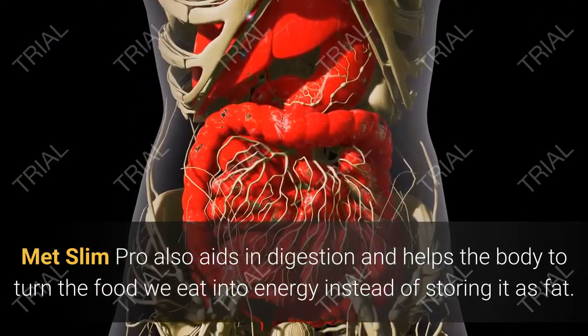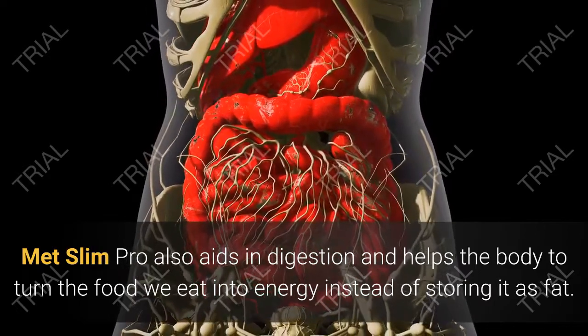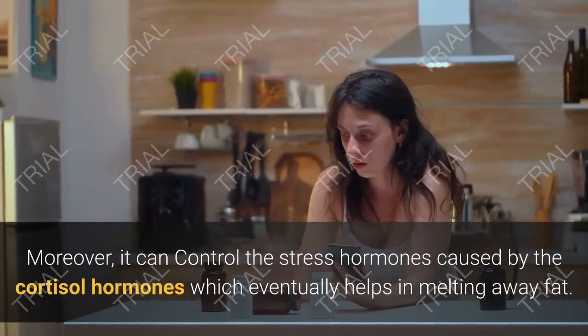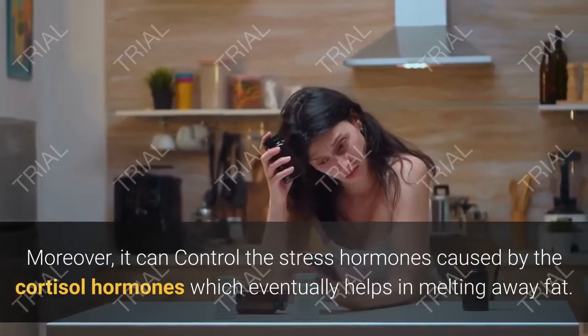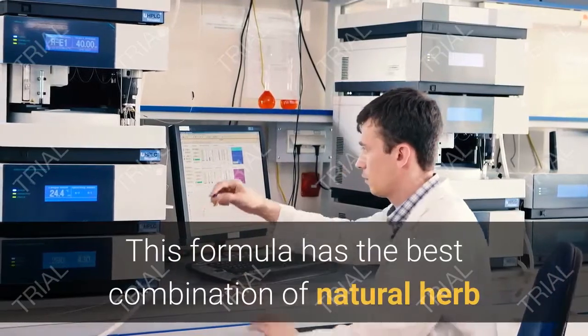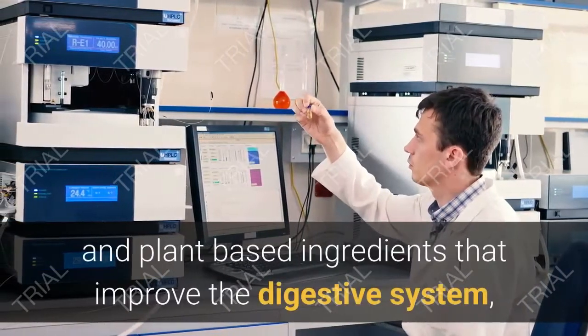Taking this supplement can also increase your body's energy levels. It also helps regulate blood sugar levels and cholesterol levels. MetSlim Pro also aids in digestion and helps the body turn the food we eat into energy instead of storing it as fat.